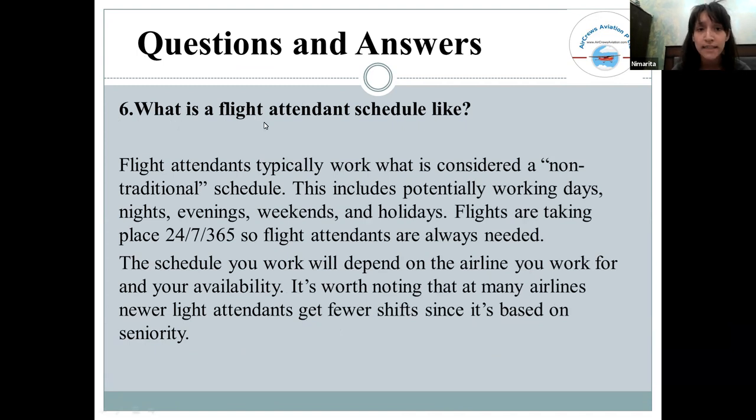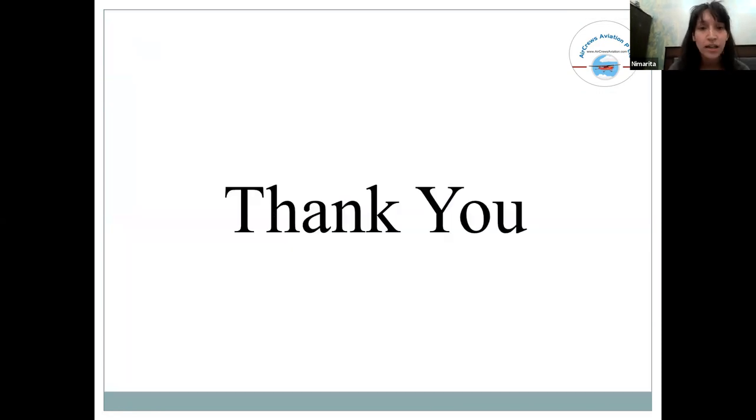What should a flight attendant expect? Flight attendants have rotational shifts — you may get morning or evening flights. It totally depends on your availability. If you are available in the evening, they will assign flights according to your available time. Thank you everyone — this concludes my presentation.